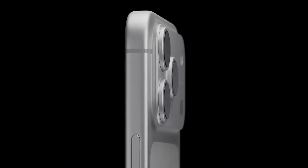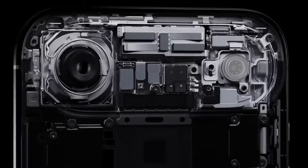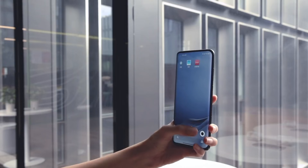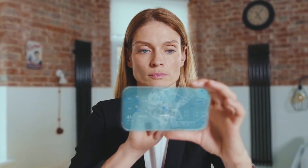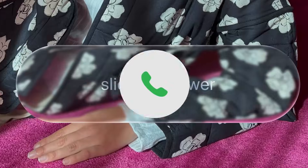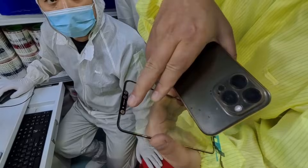So how do we know if this rumor is getting real? The first thing to watch is repetition. One leak is noise, but when different leakers, parts suppliers, and case chatter all point to the same small detail, it gets more interesting. If you keep hearing the same phrase — like "slightly transparent MagSafe zone" or "a special glass layer that lets sensors see through" — that kind of consistency is a clue.